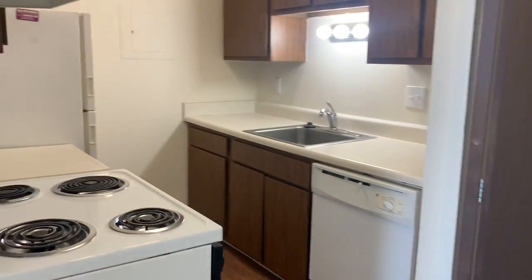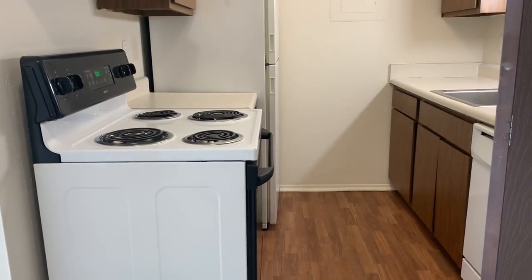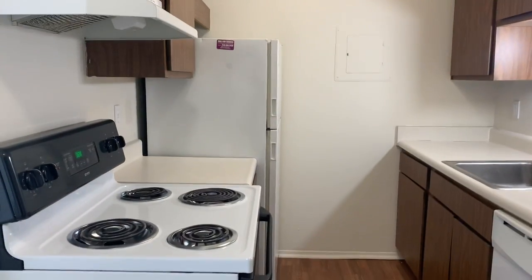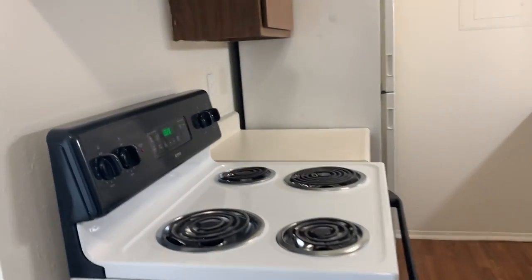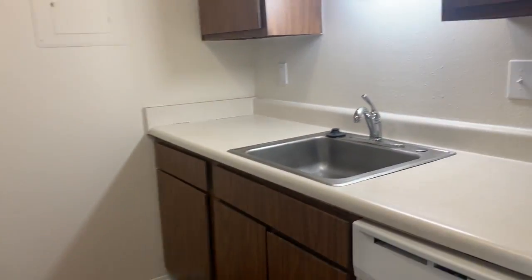Next to the dining room is the kitchen where there is vinyl flooring, overhead lighting, and the four major appliances are included: the stove, fridge, dishwasher, and garbage disposal.